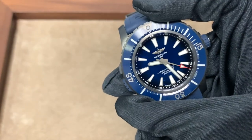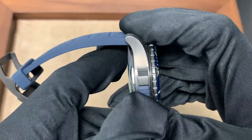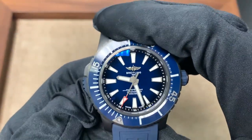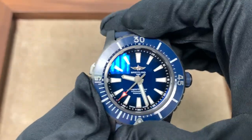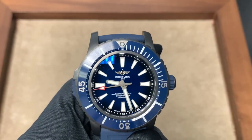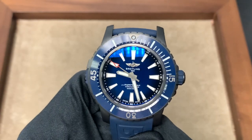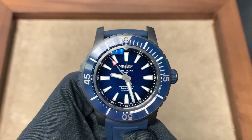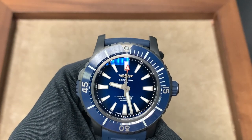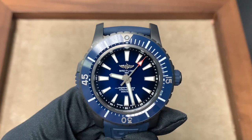It reminds me a lot of the PloProf from Omega. To use the lock, you pull back the switch, move the bezel, then lock it back into place, giving you added safety. It is bidirectional once you unlock the bezel, which makes it a little bit easier to use than a unidirectional bezel — with a unidirectional bezel, if you miss your mark, you have to spin it around again, which can be inconvenient. I really like the blue version. There's also a green version, but the blue dial has a nice gradient — not a sunray pattern — and it literally looks like you're looking into an underwater space due to that gradient.